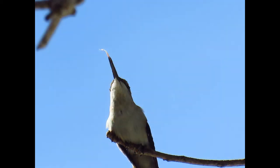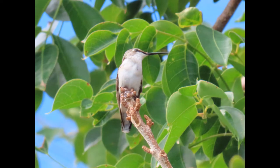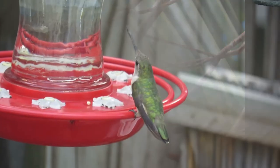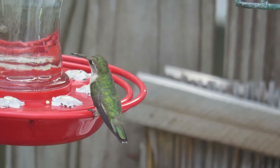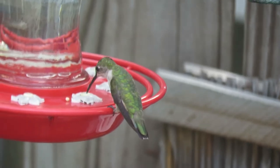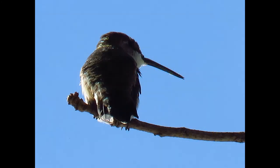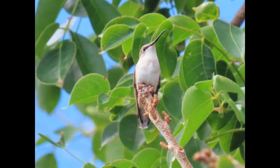Sometimes they even eat tree sap. Hummingbirds will also catch insects in midair or pull them out of spider webs — pretty interesting! Their favorite insects include mosquitoes, gnats, fruit flies, and small bees. They also eat spiders. Ruby-throated hummingbirds sometimes take insects attracted to sap wells, or pick small caterpillars and aphids from leaves as well.